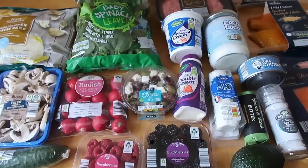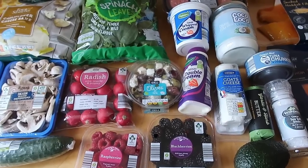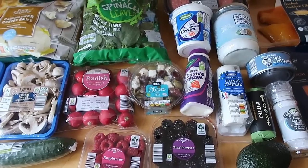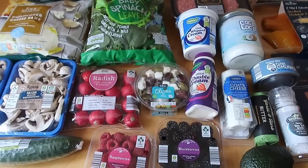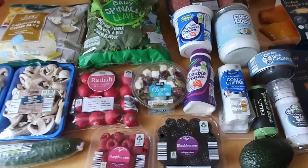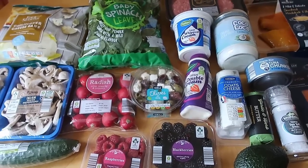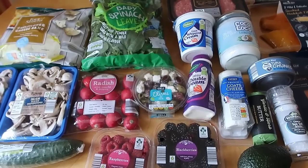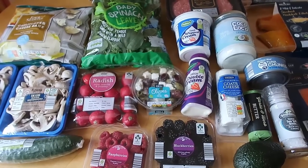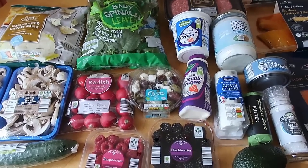And that is my first Aldi haul done and dusted! I had such fun there today and look forward to going back. I saw so much other stuff but you can only carry so much and eat so much, so once we've gone through this I'll probably be back at Aldi for more. Thank you so much for watching — leave a like and subscribe for more yummy inspirations, let me know your latest Aldi finds, and we'll see you again soon. Bye!